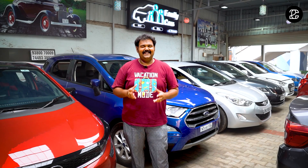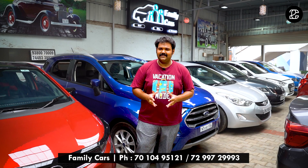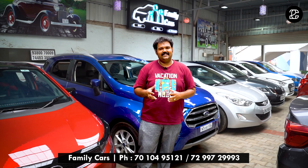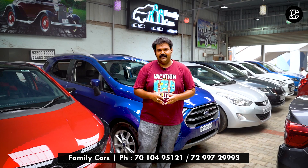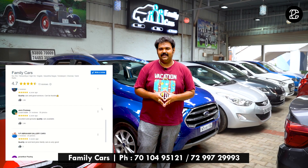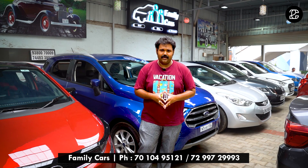Hi friends, welcome to Crazy Cars. We are here at this showroom at the Thunday Arpide Tollgate. We are displaying trusted dealers on our channel. One of the trusted dealers in Chennai is Family Cars. You can go to Google Reviews and there are great feedbacks. Now we are going to shoot Family Cars for the first time.